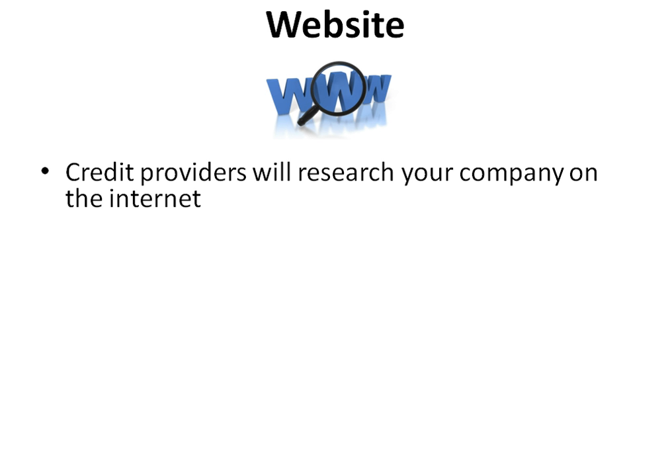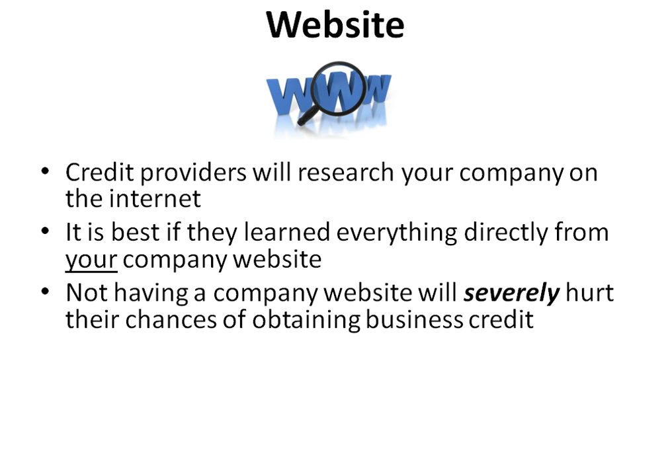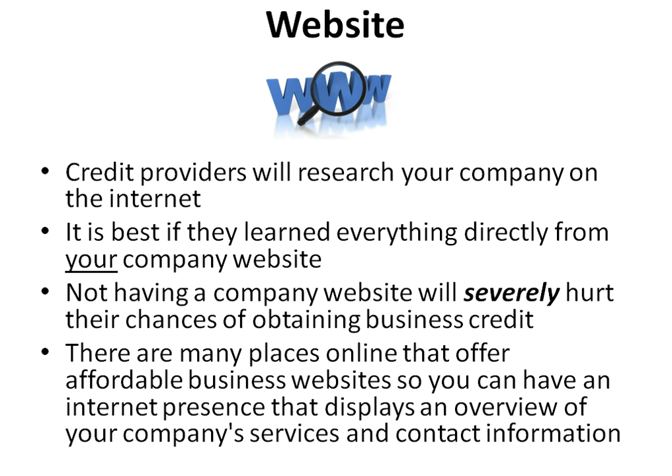Credit providers will research your company on the internet. It is best if they learned everything directly from your company website. Not having a company website will severely hurt your chances of obtaining business credit. There are many places online that offer affordable business websites so you can have an internet presence that displays an overview of your company's services and contact information.